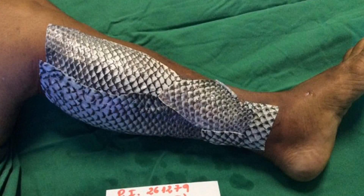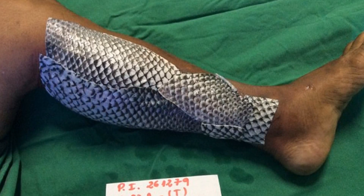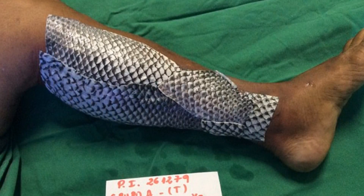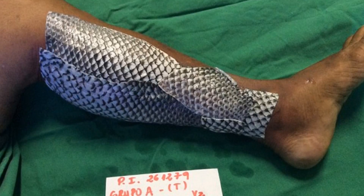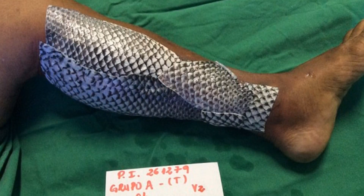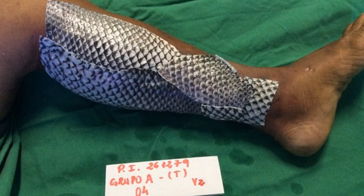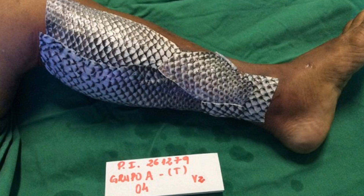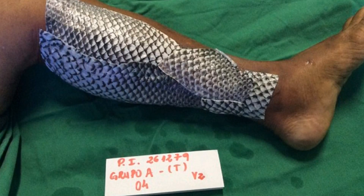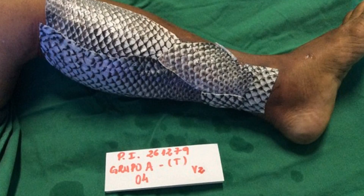Sterilized tilapia skin, to be exact. Tilapia are plentiful in Brazil, and until this, their skin was mostly treated as a waste product. But when doctors discovered that it contained high amounts of collagen proteins that are known to promote scarring, they realized there might be a use for it after all. The skin is also naturally moist, tougher than human skin, and needs to be changed far less often than gauze bandages.